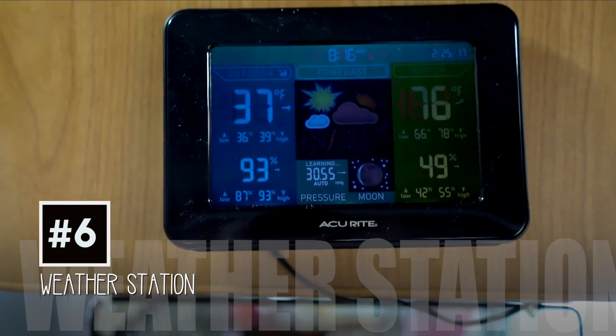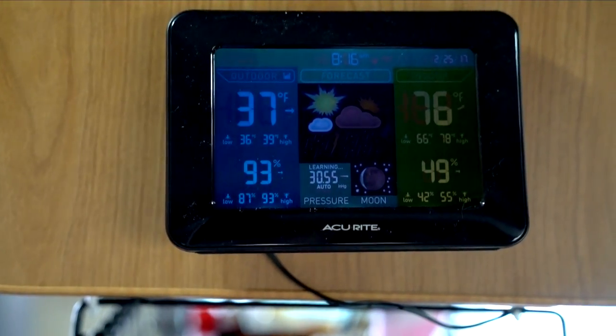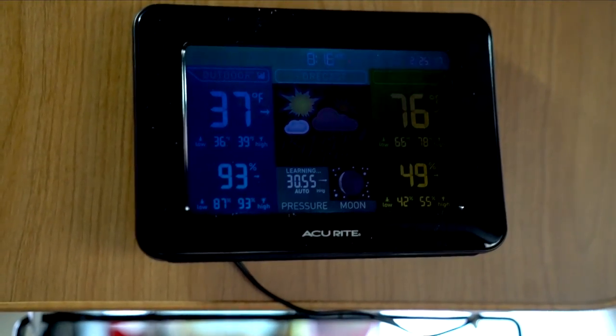Can you call this a mom hack? I'll just call this a dad hack. This is a weather station with forecast, temperature, and humidity — you can find this on Amazon.